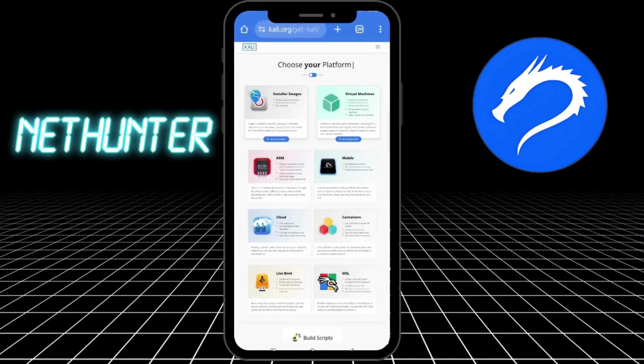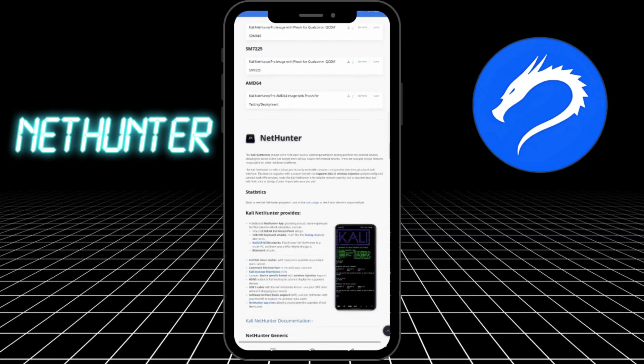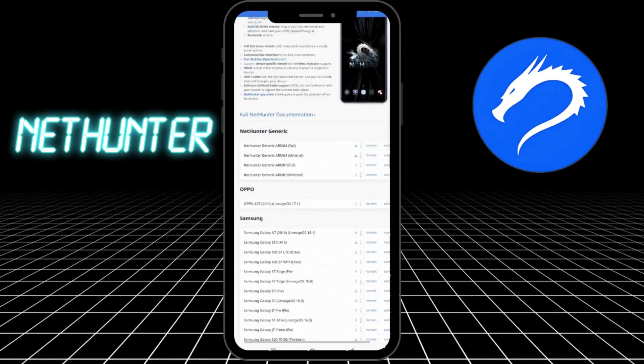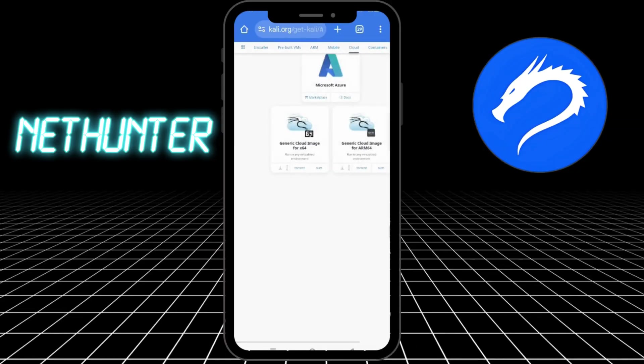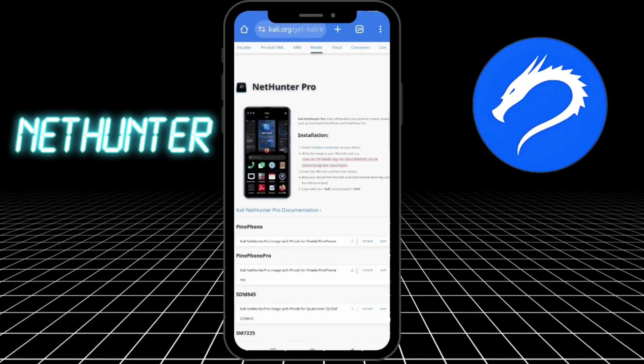Two: NetHunter. Kali NetHunter is the real deal. It's an Android penetration testing platform from Kali Linux. You get HID attacks, Wi-Fi injection, bad USB emulation — all in one lethal package. But it only works on rooted devices. Respect the power.